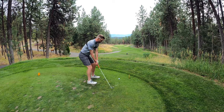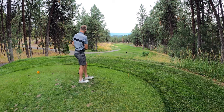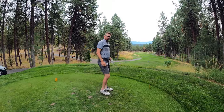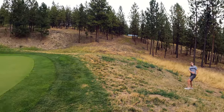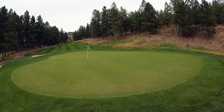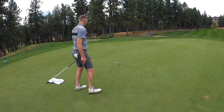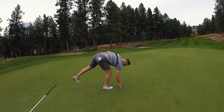Thanks for hanging with us. Hole four, 234, big par three. This course is gorgeous — way better than I thought it was going to be. It just landed over the green; I flushed it too well. That was a tough lie, we're happy with that. Another bogey — back to back bogeys. Plus one through four.